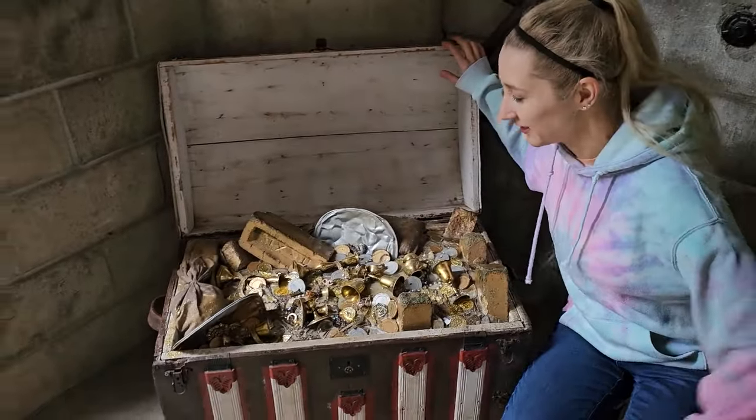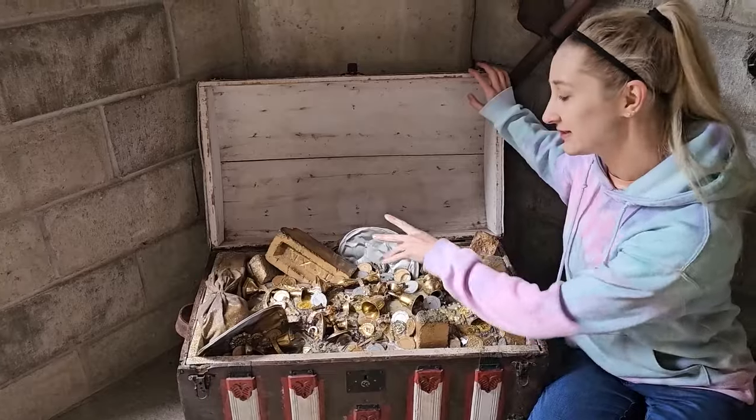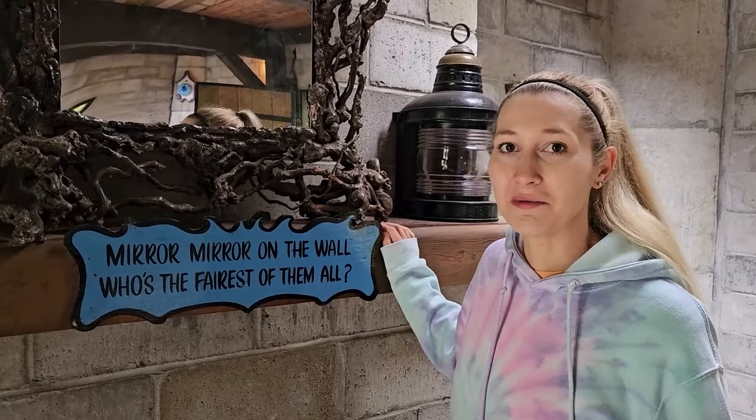It's a treasure chest with lots of treasure. I see gold treasure and silver treasure. Oh, this says mirror, mirror on the wall — who's the fairest of them all?